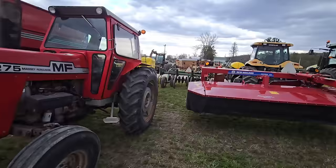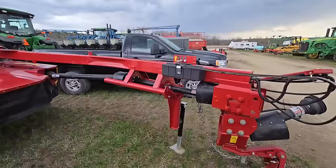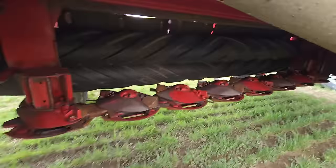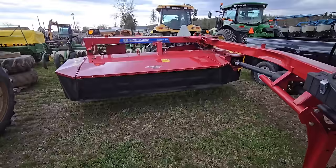And right next to this we have a Disbine 210 New Holland — I don't know how many acres it's got on it, but it's not much. Let's take a look underneath here — oh yeah, the paint's still on the turtles. See that? It's got the rubber rollers. Nice Disbine.